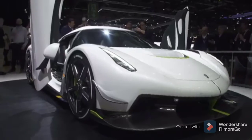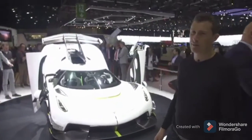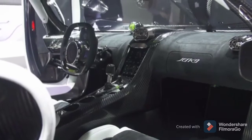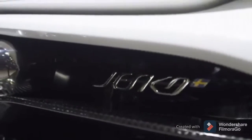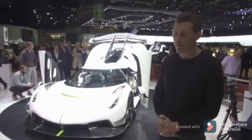Check this out: the Koenigsegg Jesko. £2.3 million, very rare car. It's got a 5-litre twin-turbo V8 with 1,500 horsepower and it's capable, apparently, of 300 miles an hour. However, some bad news — it will be the last petrol-only car Koenigsegg ever makes.